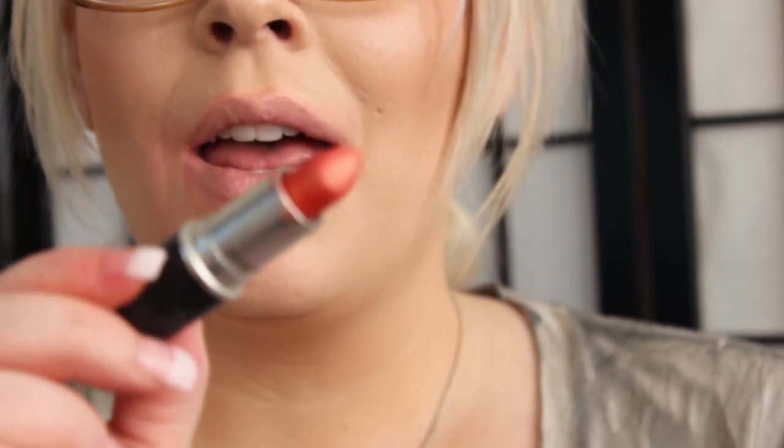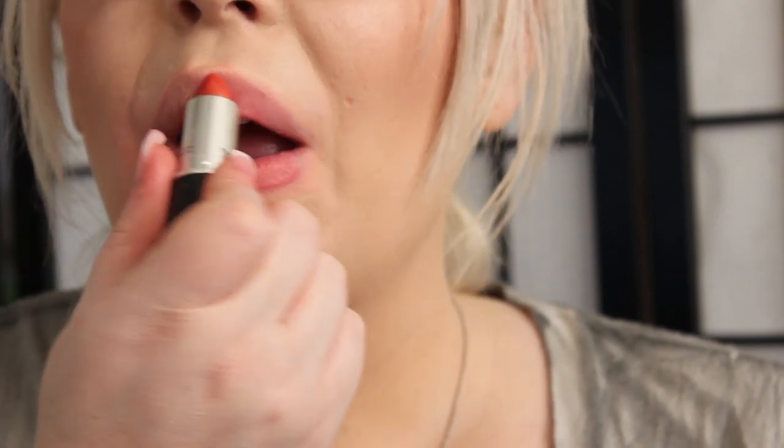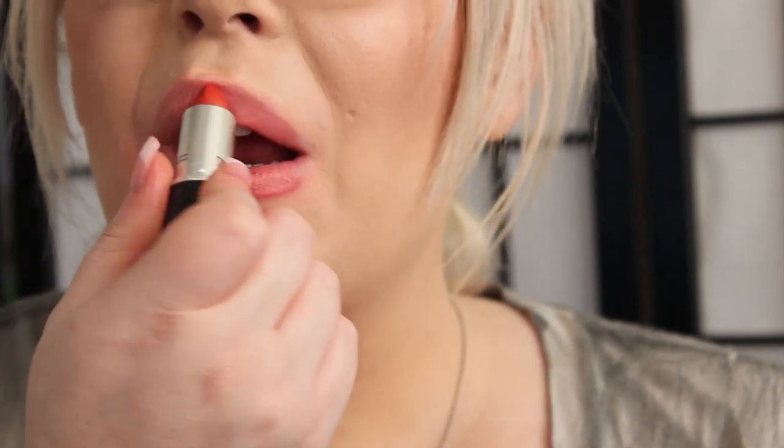The next color is one of my favorites, called CB96. It is a really pretty coral orange with bronze and hints of red in it, and it's a frost finish. So pretty. So there is CB96.